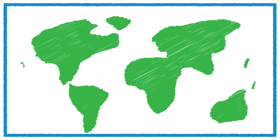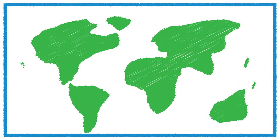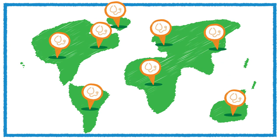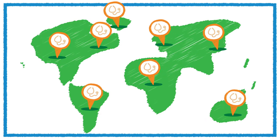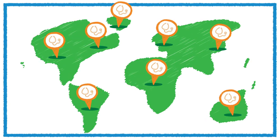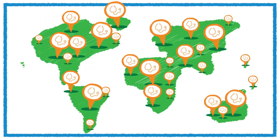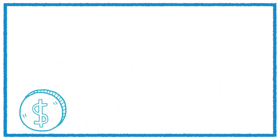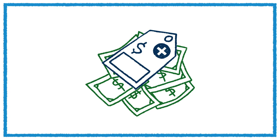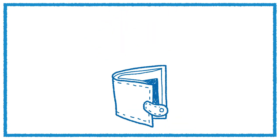As a Cigna customer, you can visit any licensed healthcare provider anywhere in the world. To make it less costly for you to access care internationally, Cigna has developed a global network of over 1 million healthcare providers, so you can find quality, affordable care almost anywhere in the world. Many of our network doctors and hospitals have negotiated discounts with us, and those discounts can save you money.